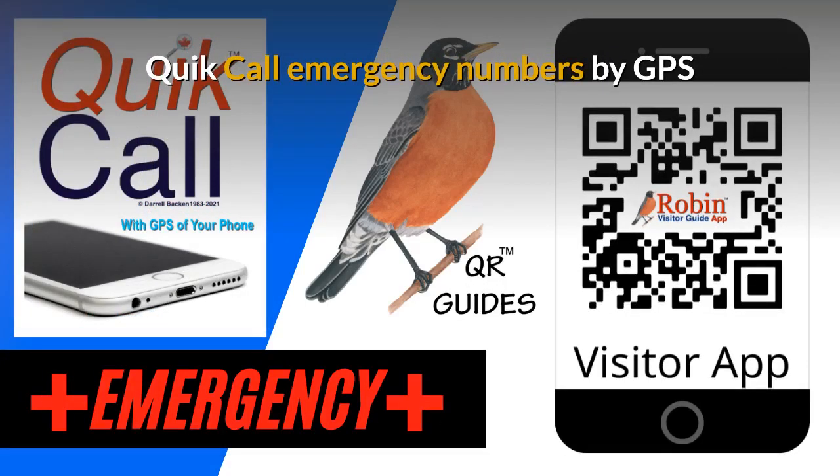The Quick Call Emergency numbers are designed to be used by the GPS of your phone as well. It finds what's near you now.